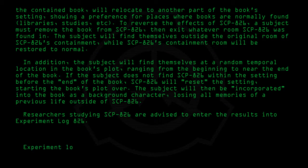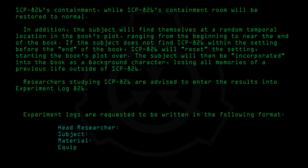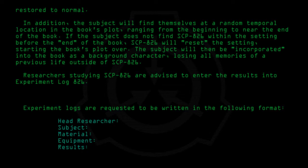Researchers studying SCP-826 are advised to enter the results into Experiment Log 826. Experiment logs are requested to be written in the following format: Head Researcher, Subject, Material, Equipment, Results, Addendum.